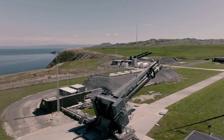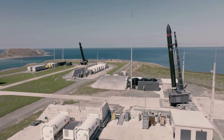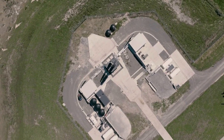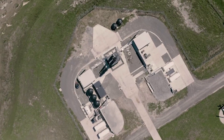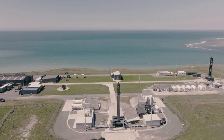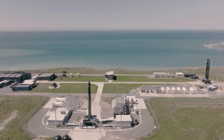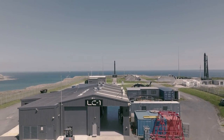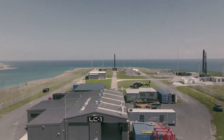Rocket Lab has been working to increase launch cadence for years now. While the company has had great success at LC-1, they plan to provide even more opportunities with the first launch from LC-2 scheduled for next month. If this first mission goes well, we can expect to see an impressive increase in Electron launches as Rocket Lab continues to push the envelope. We will have to wait and see how it progresses and the impact it has on the space industry. Thank you very much for watching.